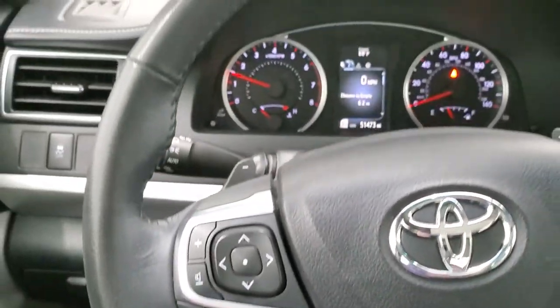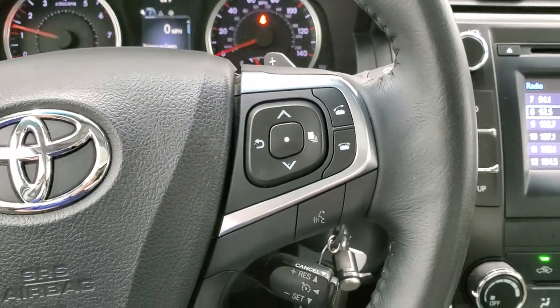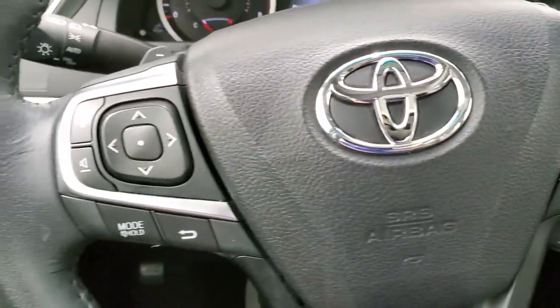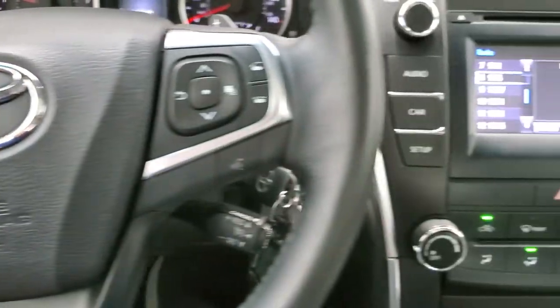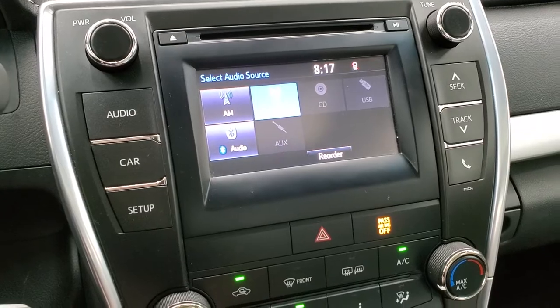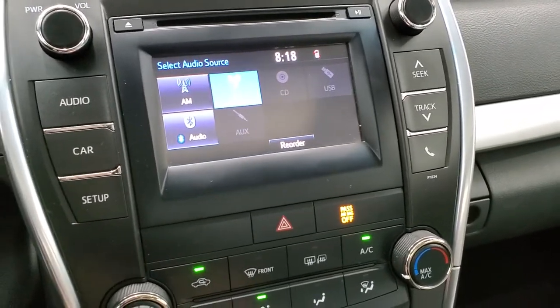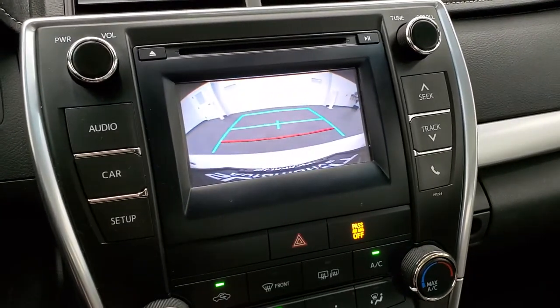Down here you have your leather wrapped steering wheel with Bluetooth, information center controls, cruise controls, and audio controls on the left. It does come with the touchscreen radio — AM, FM — and you can do Bluetooth on there as well. It also has a CD player. And this is where your backup camera is going to show up.